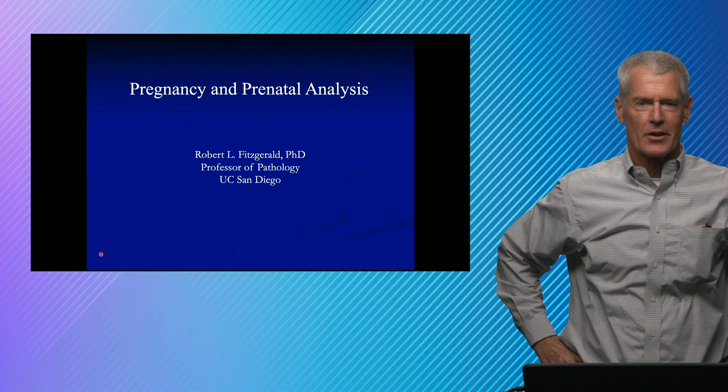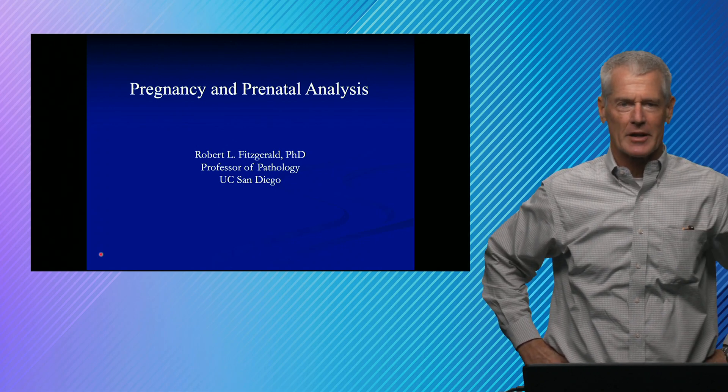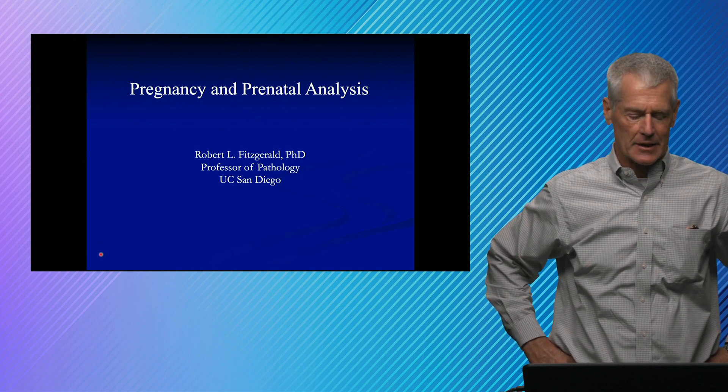Hey, it's Rob Fitzgerald. Welcome back to another Quick Hits in Lab Medicine. I've got 10 slides to talk about laboratory diagnosis of pregnancy and just a brief introduction into prenatal analysis.